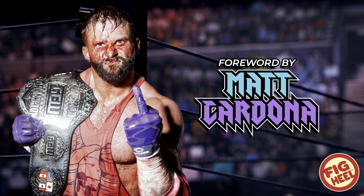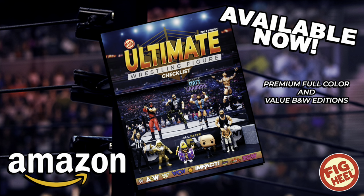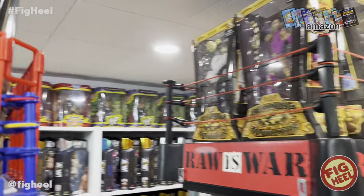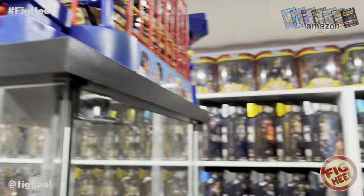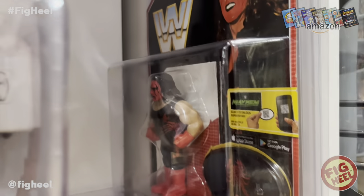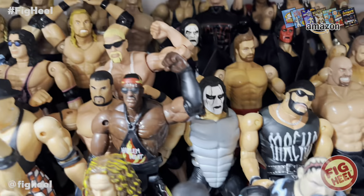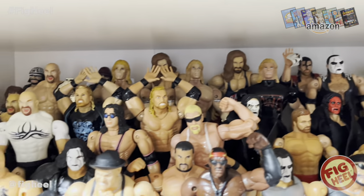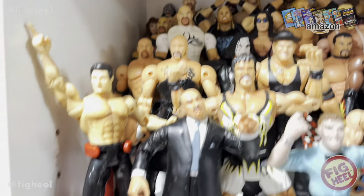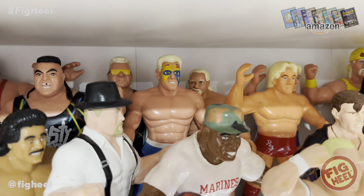He also had another Defining Moments figure, but that's not on my list personally — nothing against it, it's a great figure. There's also the red and black retro and tons of Toy Biz figures. There are some good ones, but I didn't think they deserved to make it onto my list. He had so much, guys — look at all these Stingers. That's a classic one right there — the OSFTM Series 1 in the blue tights.